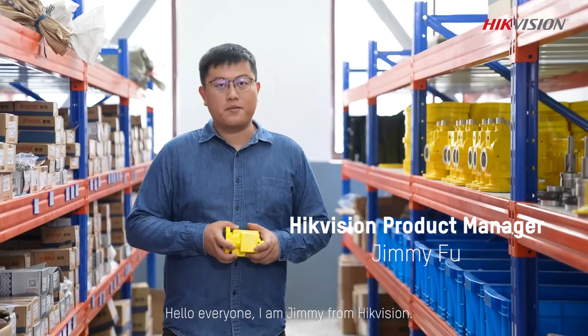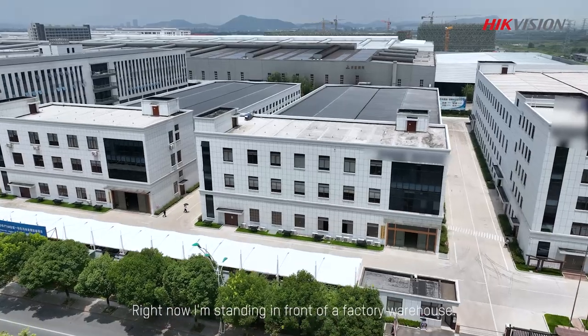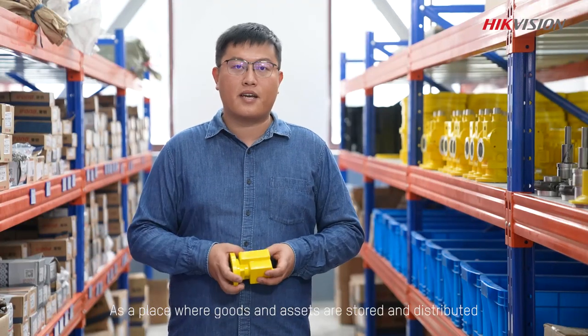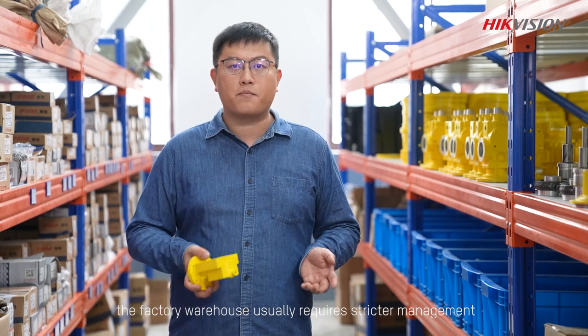Hello everyone, I'm Jimmy from Hikvision. Right now I'm standing in front of a factory warehouse. As a place where goods and assets are stored and distributed, the factory warehouse usually requires stricter management.